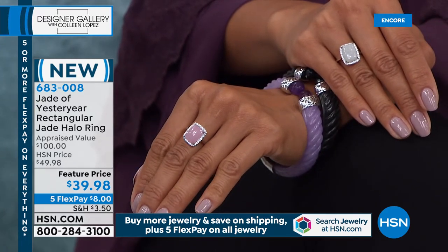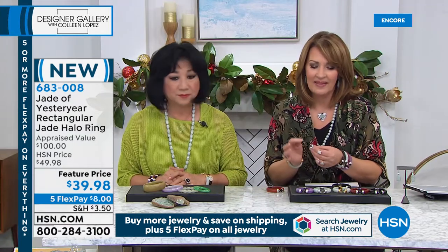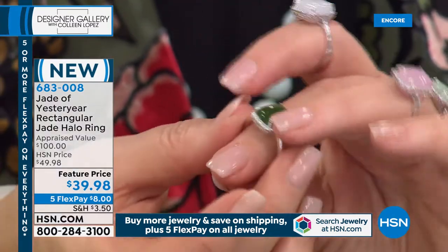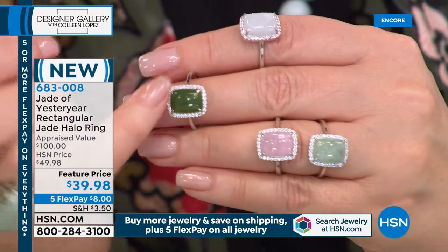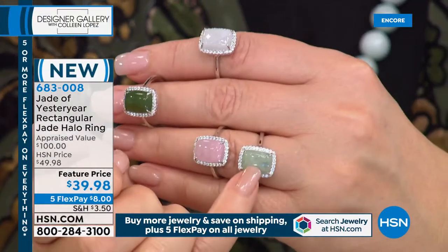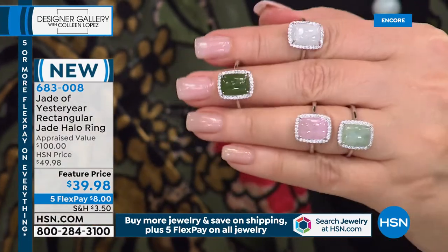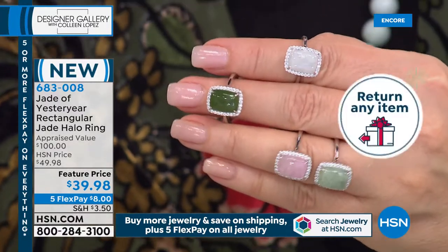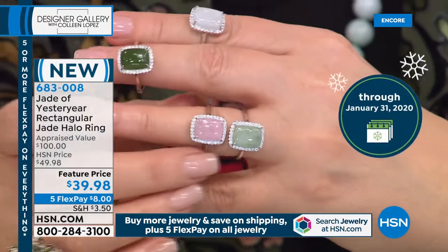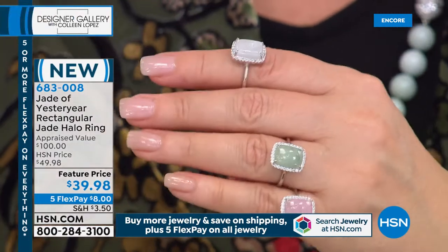The white jade is so pure and gorgeous. The greens are natural colors — the darker nephrite and the Burmese celadon. We call them light green and dark green. Pink is going to be gone shortly — a few more than 100 left. What a beautiful gift. Remember, we've extended the return policy until the end of January.